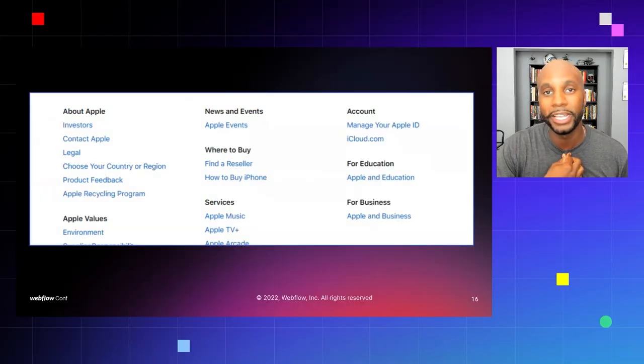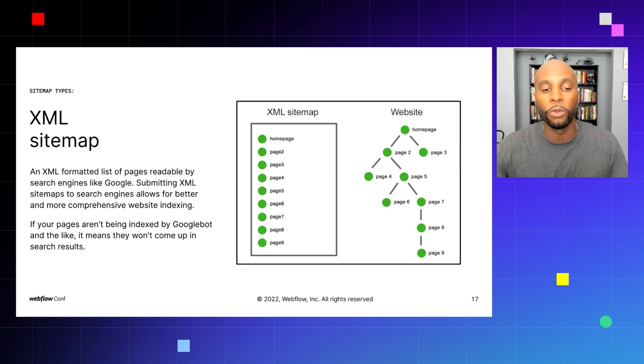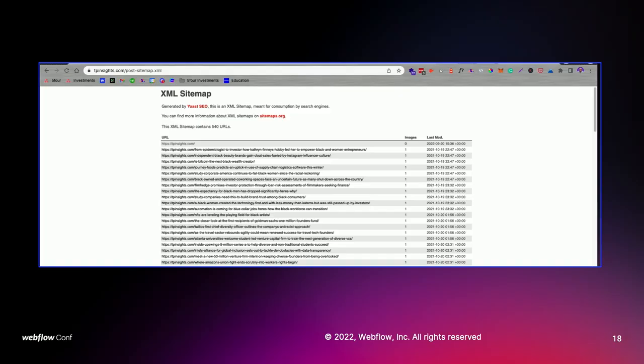An XML sitemap is a list of pages readable by search engines like Google. Submitting an XML sitemap to search engines allows for better and more comprehensive website indexing — it's very SEO-heavy content. Basically, this is gift-wrapping your website and telling Google, 'Here are all the web pages I want you to scrape so you can position them on search engine result pages.' Here's an XML sitemap pulled from WordPress showing all the URLs for a specific blog.